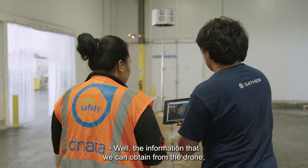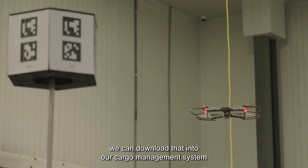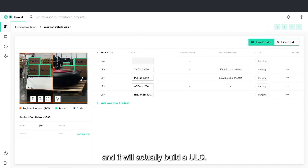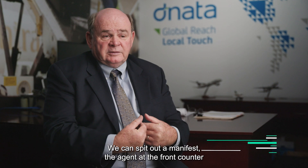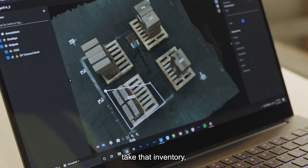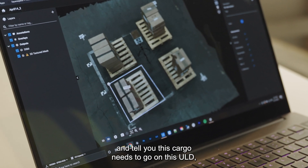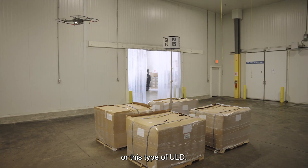The information we can obtain from the drone can be downloaded into our cargo management system, which takes those dimensions into play and actually builds a ULD. We can spit out a manifest, and the agent at the front counter or the export agent can take that dimensionalization, take that inventory, and create a virtual flight in the computer — telling you this cargo needs to go on this ULD or this type of ULD.